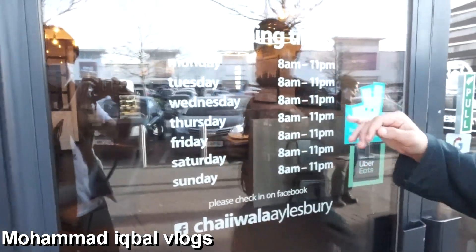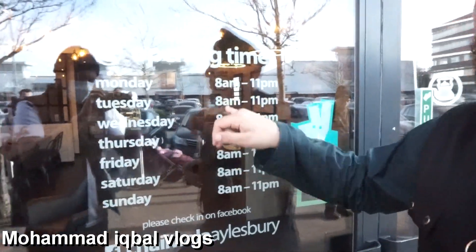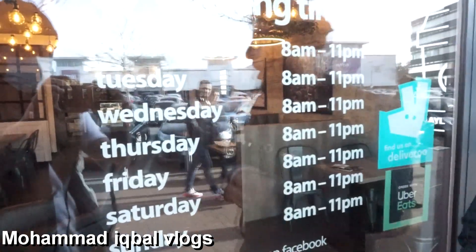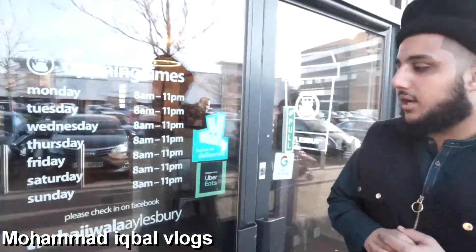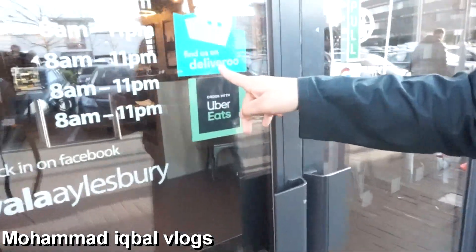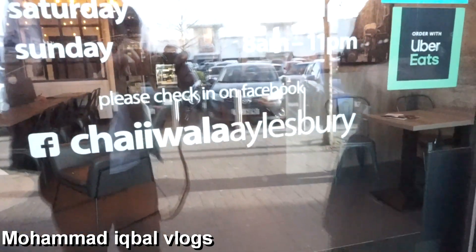These are the opening times — they're very convenient times, especially for people that want to have a morning breakfast. Also, it's open close to late night if you want to have a late night chai with your friends and family. They also do orders with Uber Eats and Deliveroo. You can also find them on Facebook at Chaiwala Aylesbury.